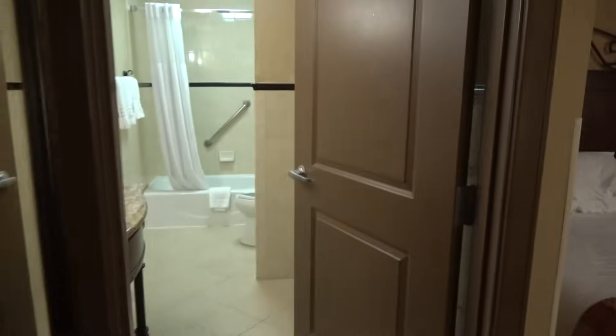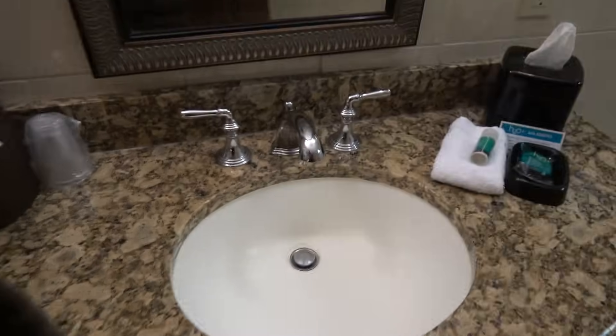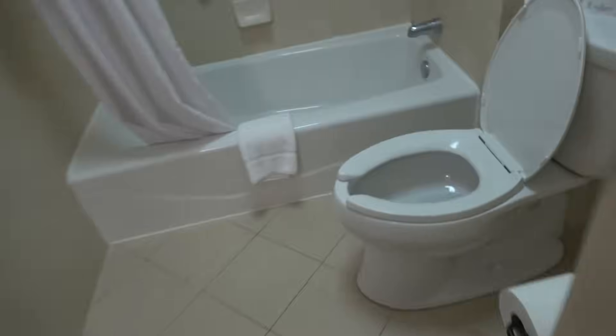And this right here is your bathroom. You got your sink right here. This right here is your commode — I guess we'll flush it just for you guys. And you got your shower right here.